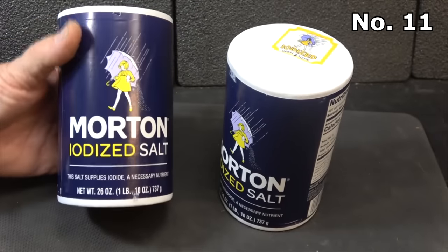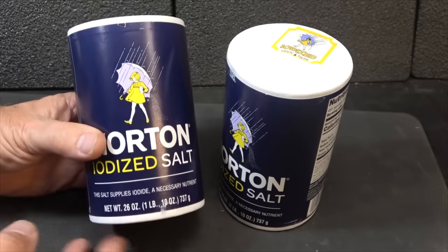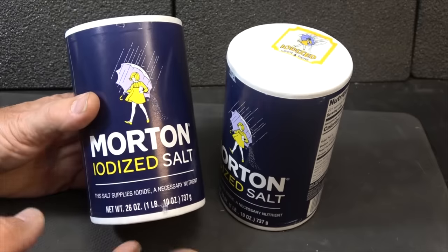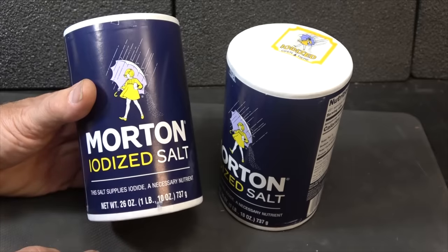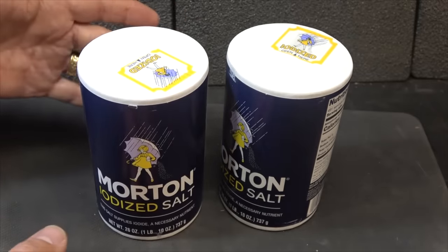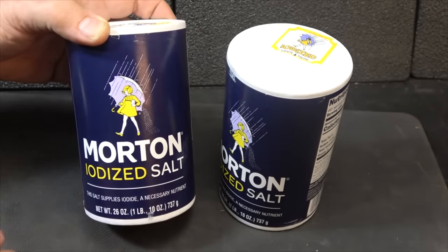Salt is definitely another thing you need to store. Keep it in a cool, dry place so it doesn't clump up. We buy salt licks for livestock because they need salt — and you need salt too. It has to be part of your diet. I like salt with iodine in it, since you need iodine. In a grid-down situation, you won't have as much processed food, so there won't be as much salt in your diet. Keeping salt is a no-brainer.